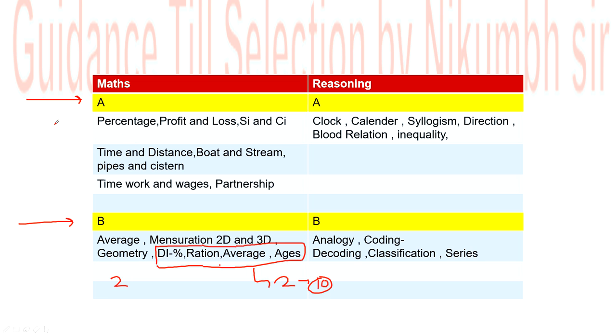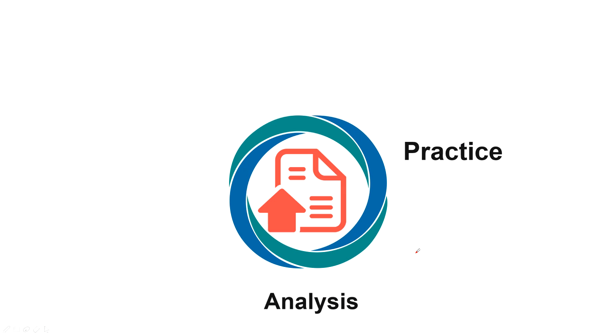For Group A maths, follow this sequence: percentage, profit and loss, SI/CI, time and distance, boat and stream, pipes and cisterns, time and work, wages, and partnership. For reasoning, the sequence is: clock, calendar, syllogism, direction, blood relation, and inequality. Group B maths covers average, mensuration, 2D/3D geometry, and DI. Group B reasoning covers coding-decoding, classification, and series.